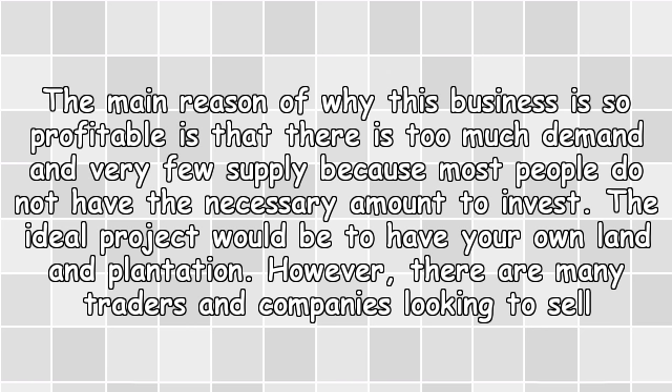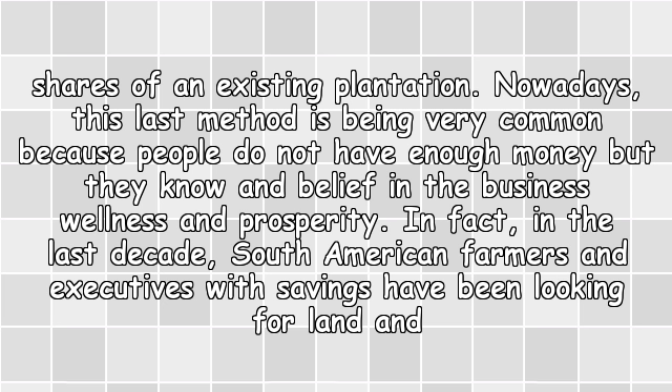However, there are many traders and companies looking to sell shares of an existing plantation. Nowadays this method is becoming very common because people do not have enough money, but they know and believe in the business's wellness and prosperity.